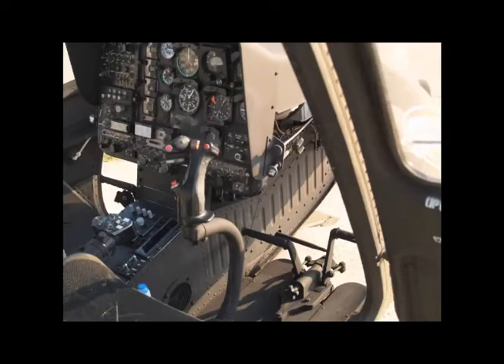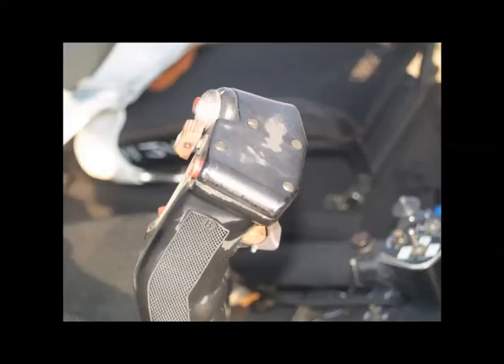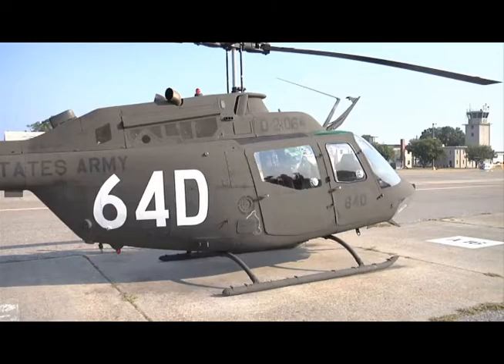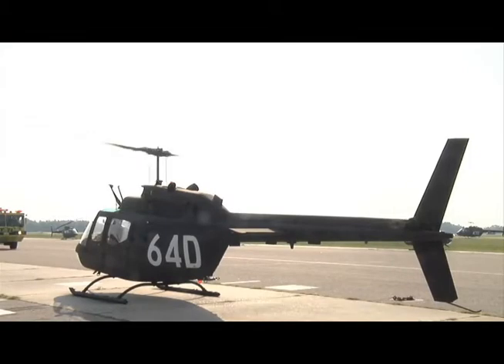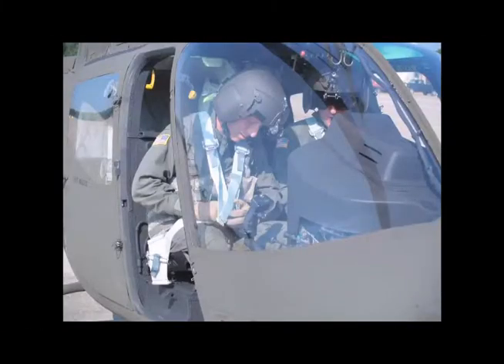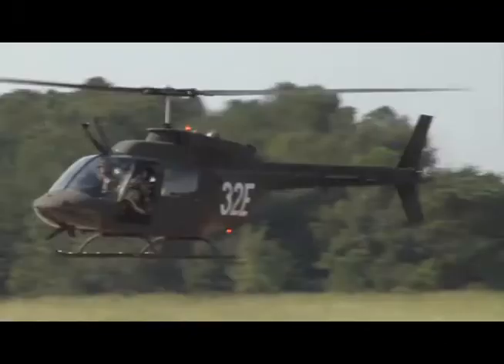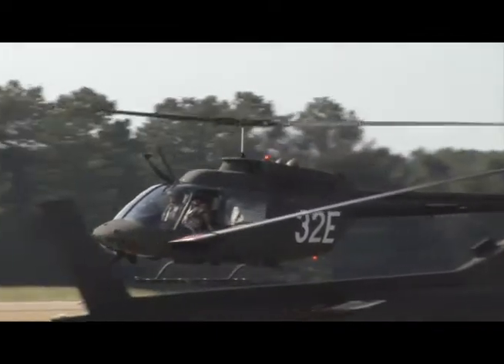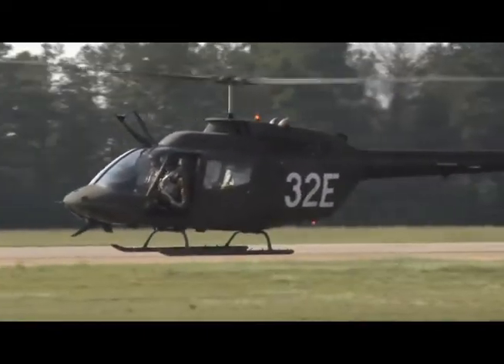Some common controls in the crew station are the collective, the cyclic, and the tail rotor pedals. The cabin is accessible through doors on both sides of the aircraft. In the event of an emergency, the crew station windows can easily be broken to access the crew station. That completes the orientation of the Kiowa. Now we'll discuss the emergency procedures for the OH-58 Alpha Charlie.